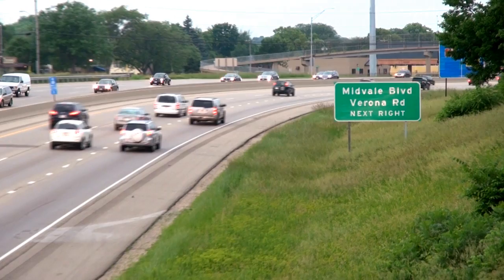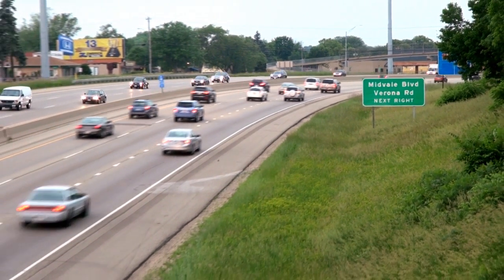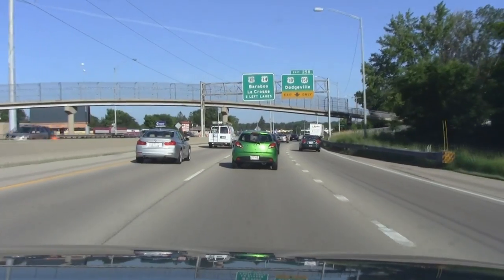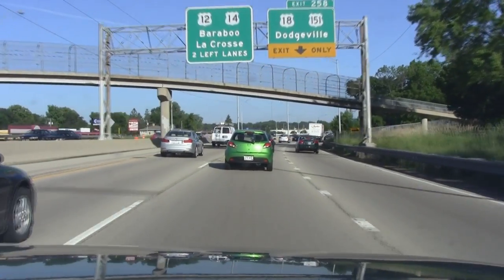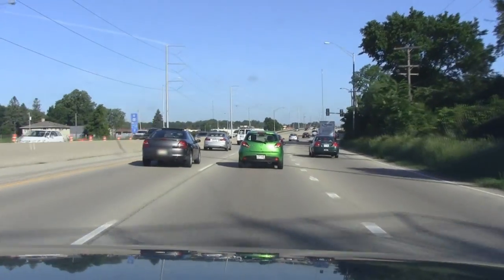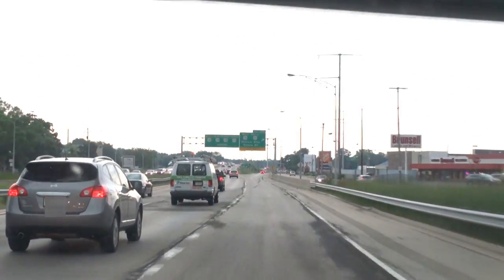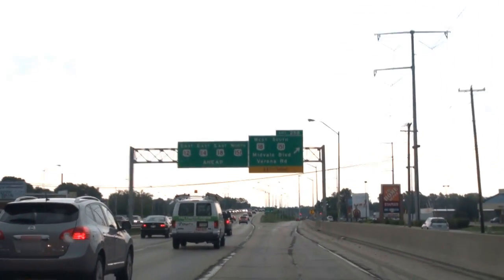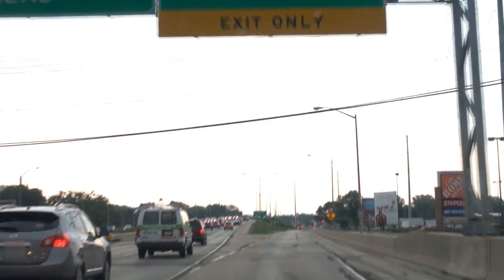As part of the major Verona Road U.S. 18-151 reconstruction project, the Wisconsin Department of Transportation created this simulation video on how to safely navigate Stage 1 of Verona Road from the Madison Beltline or U.S. 12/18 south to Raymond Road in Madison. Stage 1 construction will be completed in 2016.